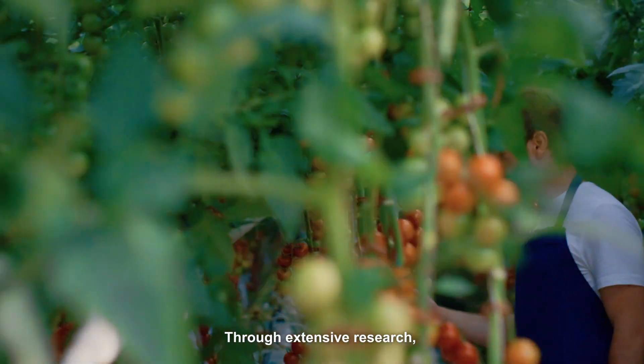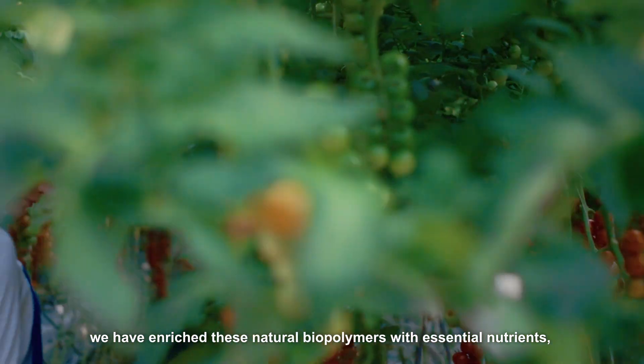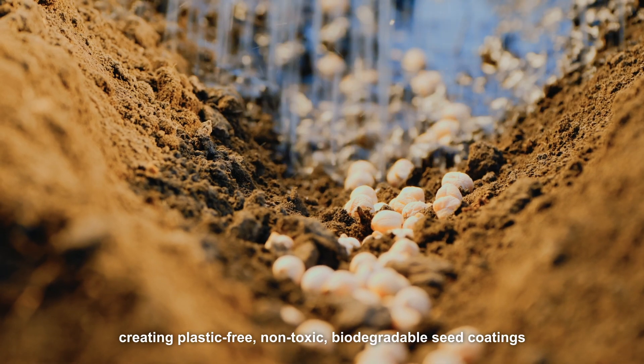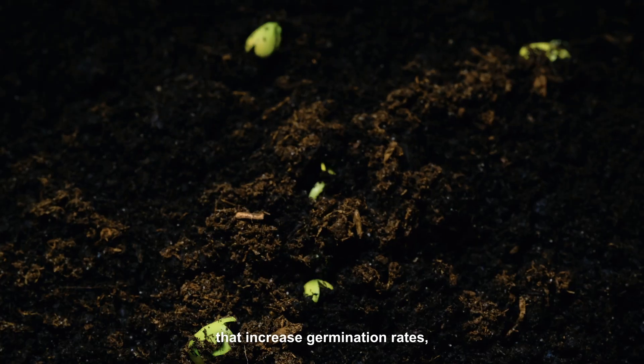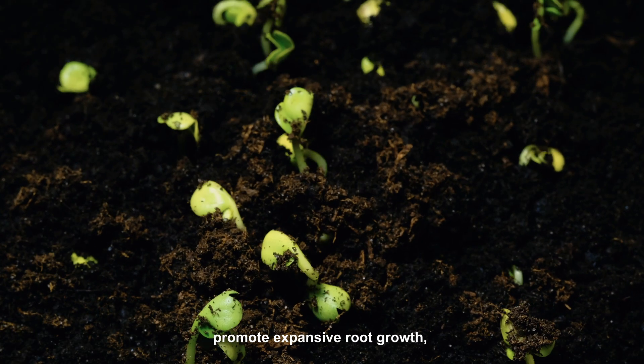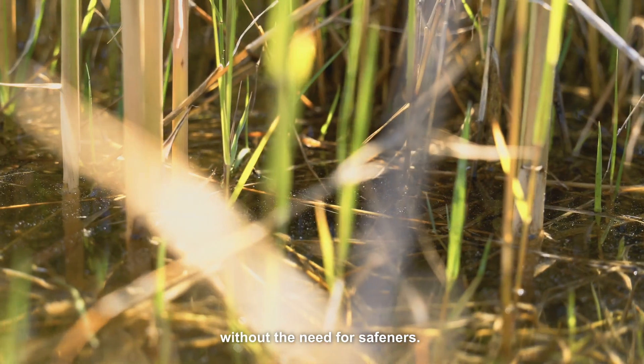Through extensive research, we have enriched these natural biopolymers with essential nutrients, creating a plastic-free, non-toxic, biodegradable seed coating that increases germination rates, promotes expansive growth, and optimizes shoot development without the need for safener.